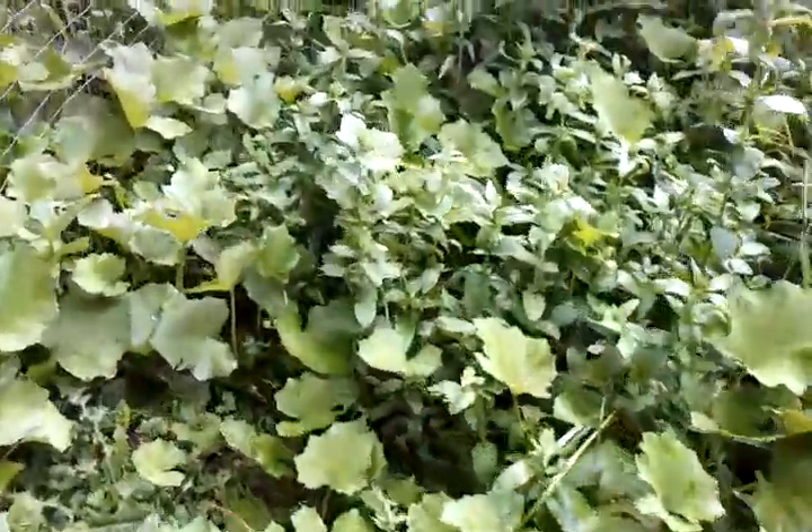Colt's foot — colt's foot's crazy. It's doing really good. It likes the swamp.